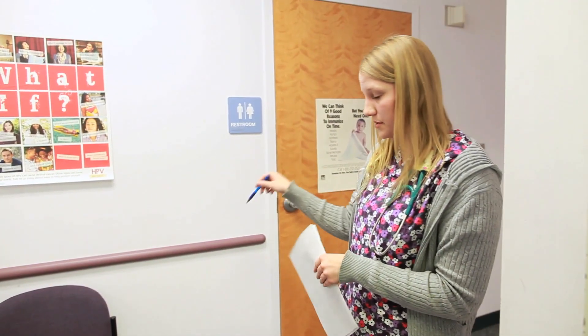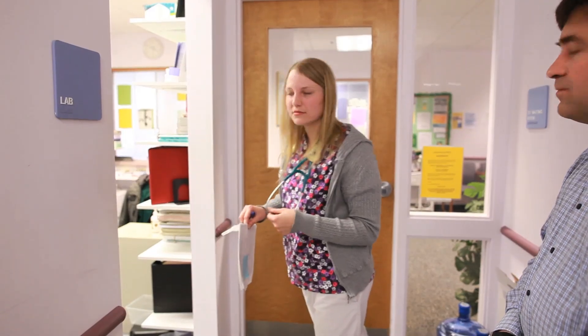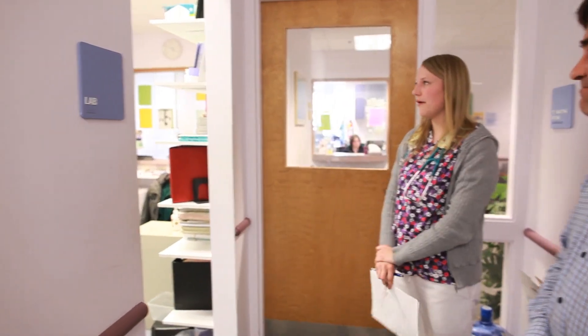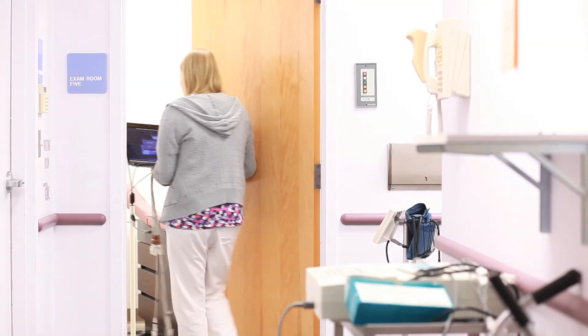Instead of just putting them in a room, I'm also talking to them more about their health and get more of a sense of empowerment. Some people would think you're just a medical assistant, but I think we do so much and people don't really know what goes on behind the scenes.